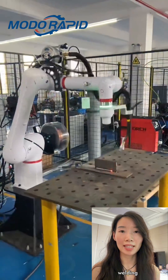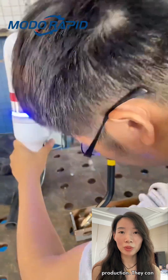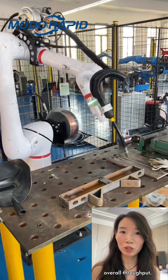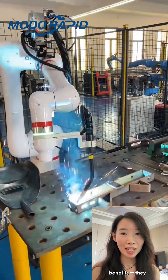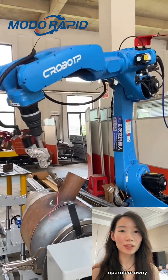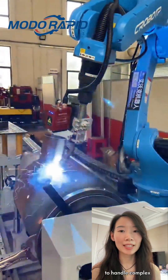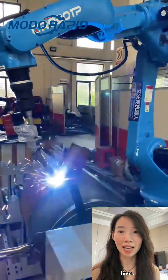Unlike manual welding, robotic systems ensure consistent weld quality. Even in high-volume production, they can handle repetitive tasks efficiently, reducing errors and material waste while improving overall throughput. For manufacturers, welding robots offer significant benefits. They minimize downtime, increase safety by keeping operators away from heat and fumes, and enable 24/7 production. They are also easily programmed to handle complex geometries, making them ideal for custom assemblies or multi-part production lines.